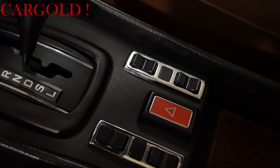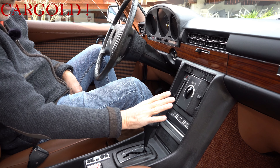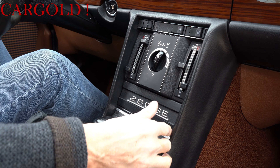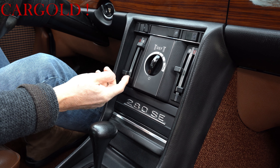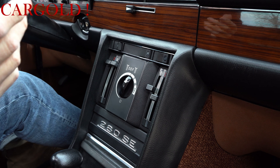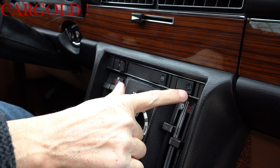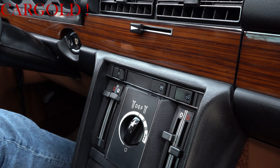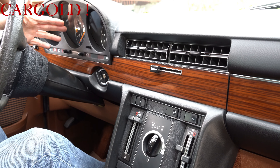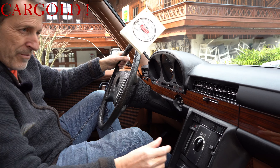Ich setze mich mal hinein und zeige euch das: hier vorne ist Defrost. Eine Klimaanlage hat das Auto damals nicht gehabt, er hatte auch kein Radio – deswegen dieser niedliche Schriftzug 280 SE in Silber. Das ist die Heizung – warm, warm, bewegt sich auch, erste Klasse, als ob das nie groß bedient wurde. Heizbare Heckscheibe, Schiebedach, was wunderbar funktioniert, hinten die Beleuchtung. Und der Tachometer zeigt jetzt 64.228 – aber eigentlich kann man die 6 da wegnehmen, das wäre genauso glaubhaft.